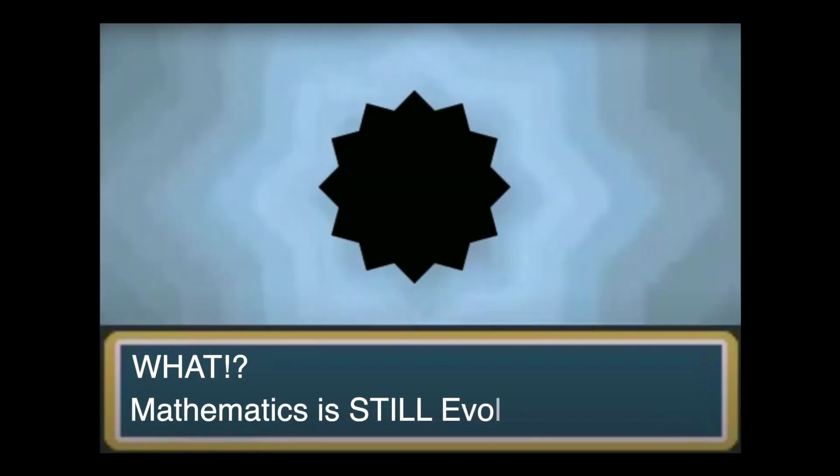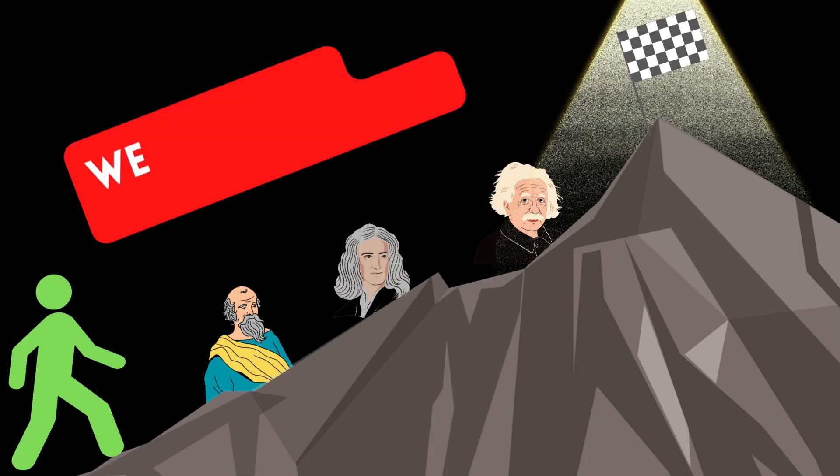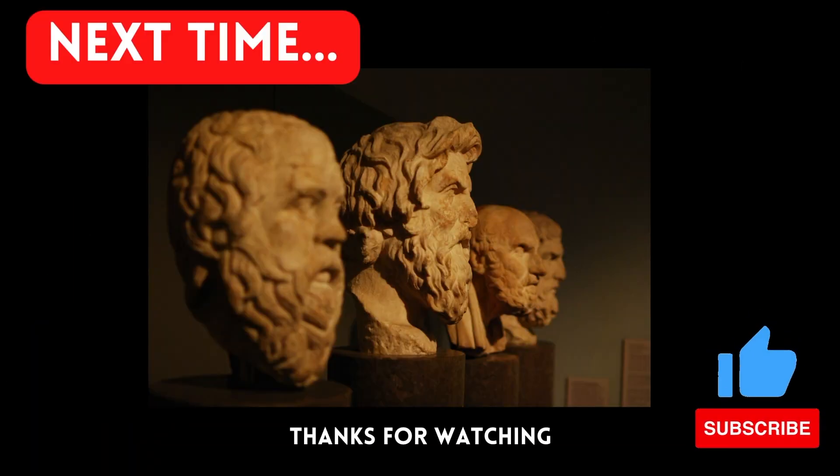Mathematics is constantly evolving. The ancient history highlights the progress from simply counting numbers to the development of geometry and equations. However, this is merely the beginning in the history of mathematics. Next we will explore developments made during the classical era, featuring figures such as Pythagoras, Plato, and Aristotle. Thank you for watching and please subscribe.